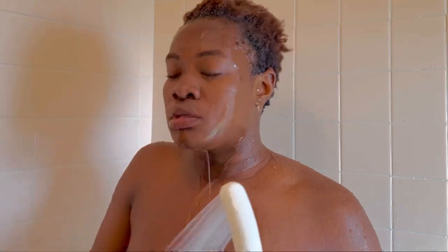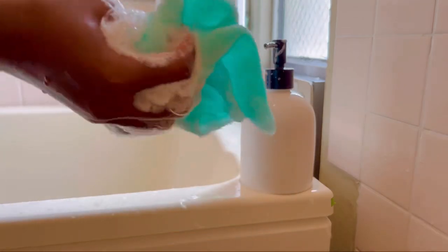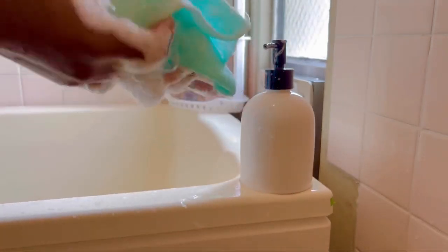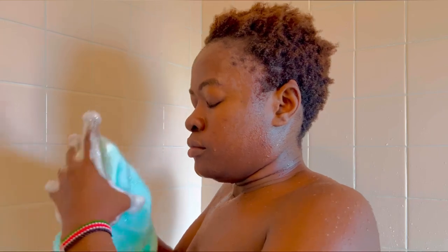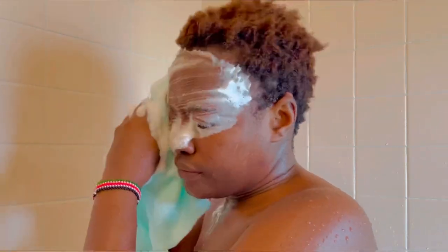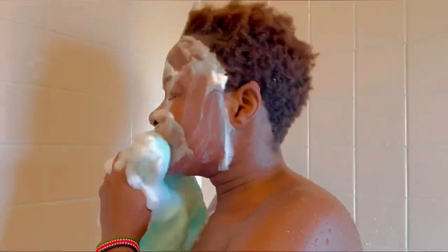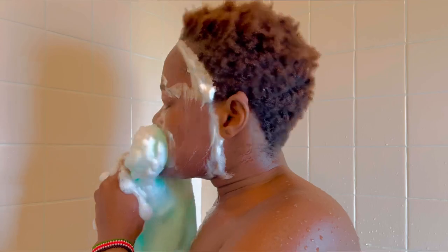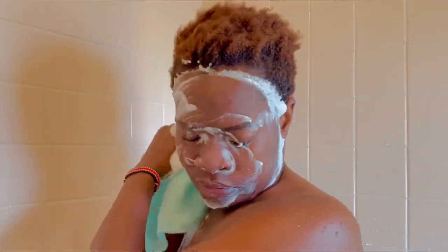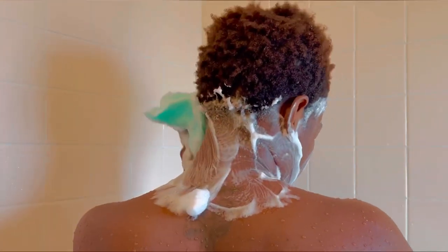I take my bathing rug, wet it, then squeeze some soap onto it and rub to create foam. I like this soap because just a squeeze produces so much foam that you can use it for your entire body. The first body part I wash is my face, which I scrub thoroughly. The bathing rug is rough enough to remove dead skin but not enough to cause pain or tear your skin. Then I wash my neck area, my back, my ear parts, and slightly above the shoulders.